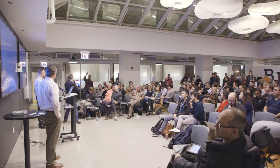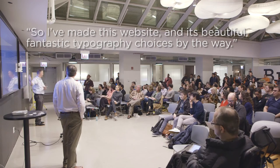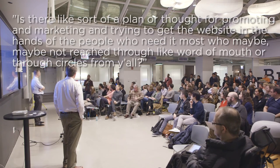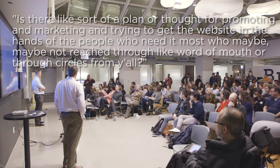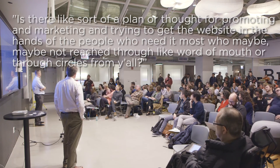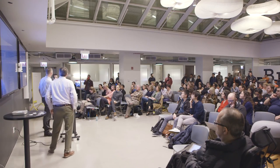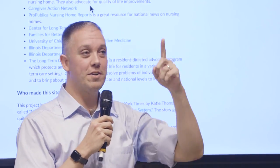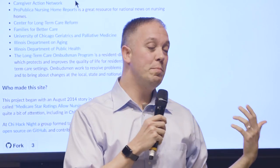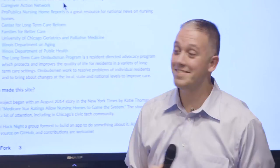Question: Now that the website is beautiful — fantastic typography choices by the way — is there a plan for promoting and marketing it, getting it into the hands of the people who need it most? That's phase two. Tonight I'm hoping to get some social media interest going, and I think the Cook County Chronicle is going to run a story on this. I'm hoping to build some momentum that way and come up with a low-cost guerrilla marketing strategy — you might hear about it in the breakout session.